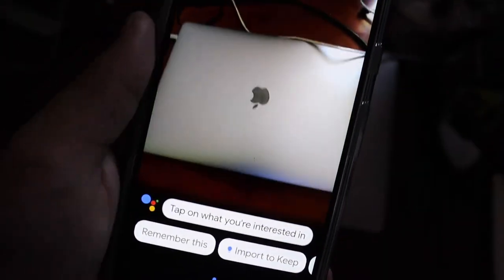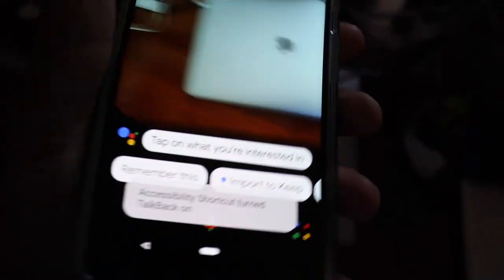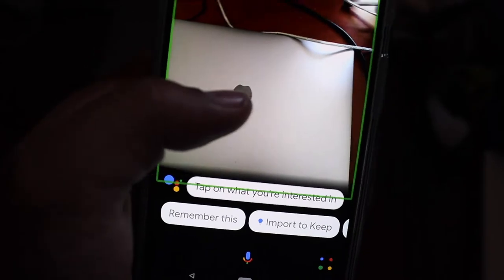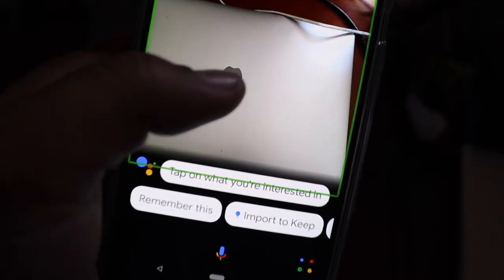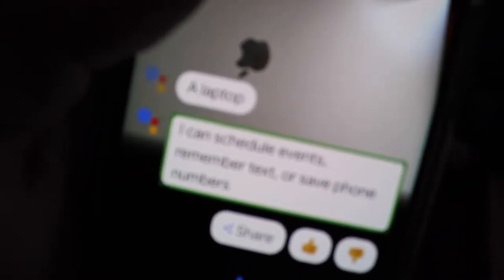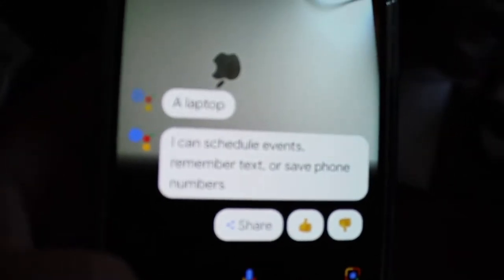I have here my editing computer that I use for Blind Power. I'm going to take a picture of it to see if Google Lens can detect it. It came back saying it can schedule events, remember text, or save phone numbers, and then identified it as a laptop. Very on point.